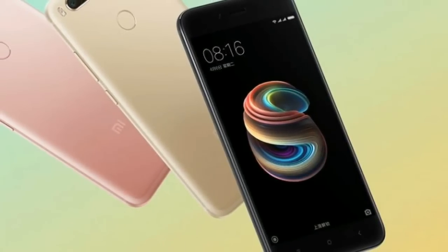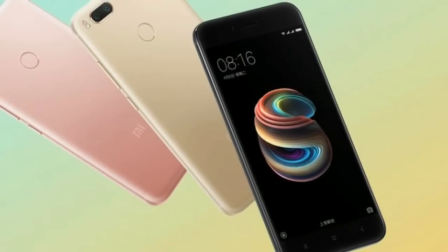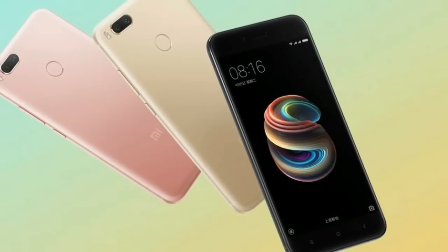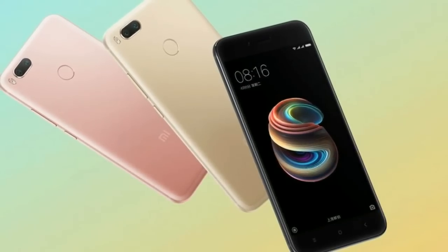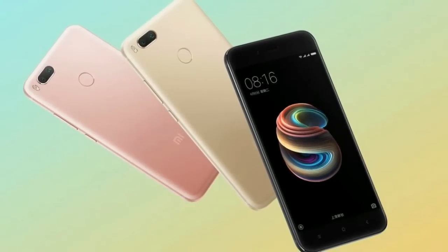The image depicts a device with a metallic unibody with a plastic antenna that runs around the edges. The rear camera setup utilizes two cameras and there's a small bump as well. Thankfully, the Mi 5X does come with a 3.5mm jack.